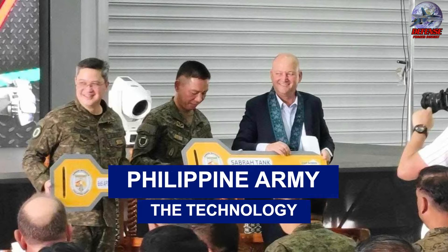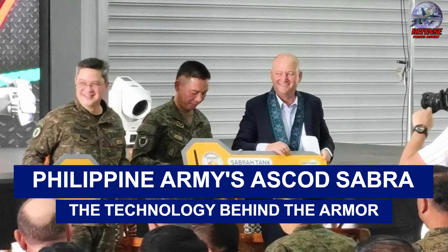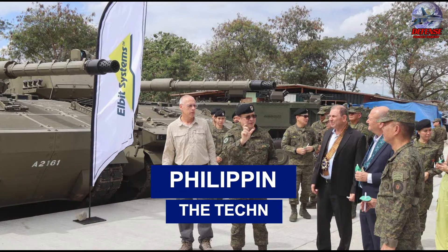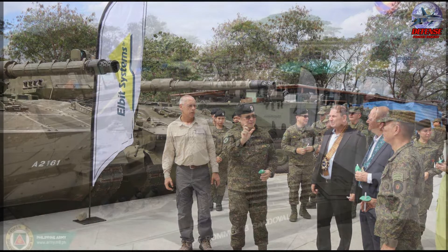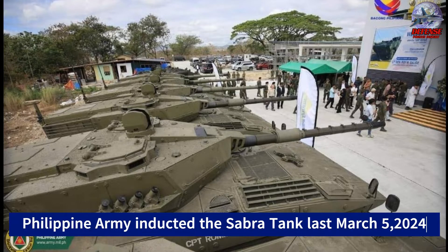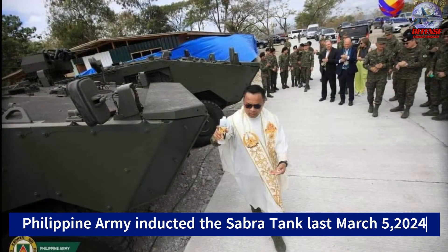At a ceremony held at its headquarters in Camp O'Donnell, Tarlac, on March 5, 2024, the Philippine Army's Armor Division formally received and inducted nine tracked light tank units into service. What is the technology behind the Philippine Army's new light combat tank, the Sabra?